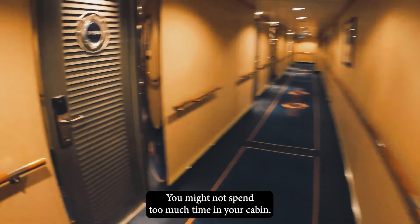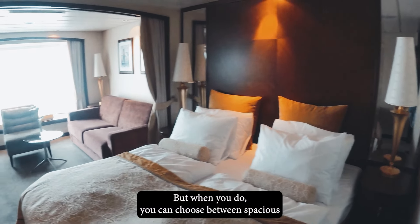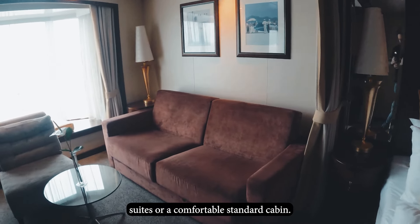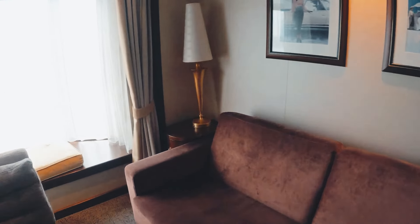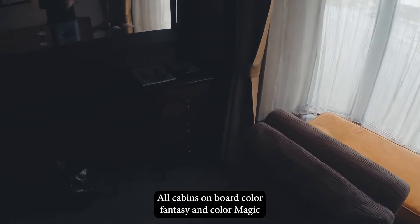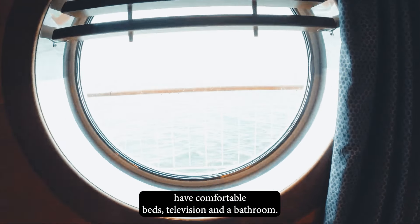You might not spend too much time in your cabin, but when you do, you can choose between special suites or comfortable standard cabins. All cabins on board Color Fantasy and Color Magic have comfortable beds, television, and a bathroom.